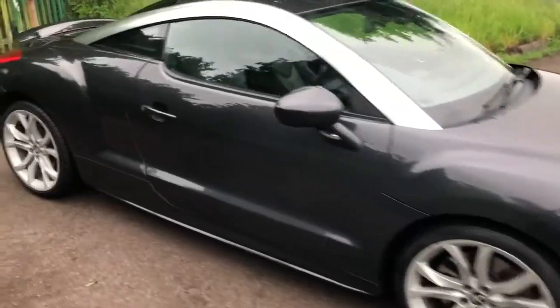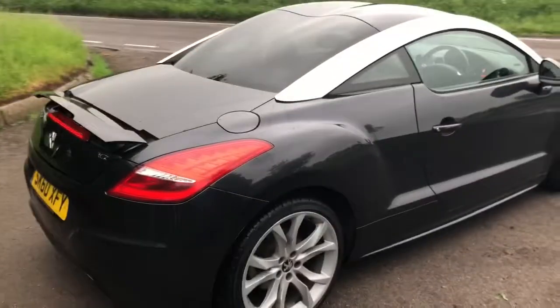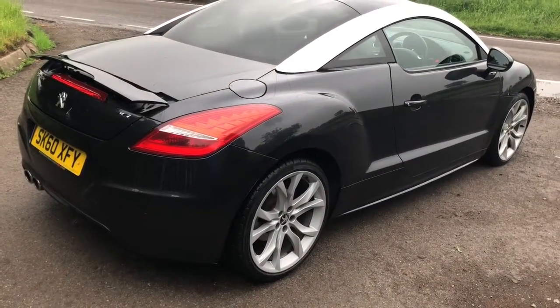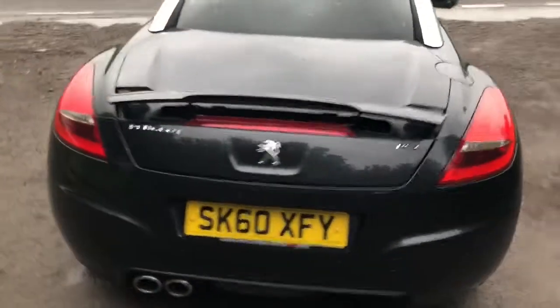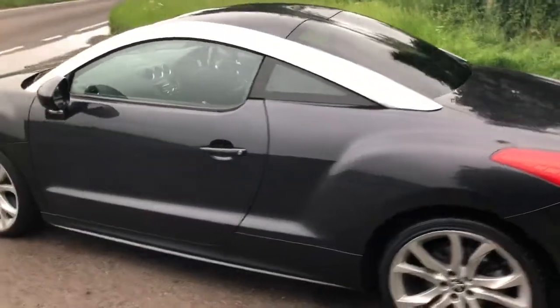It's a metallic grey and the colour looks absolutely beautiful. I don't see them in this colour very often. It was a fairly expensive option at the time to order it in this colour, and it really stands out and just adds to the class of the car, I think.